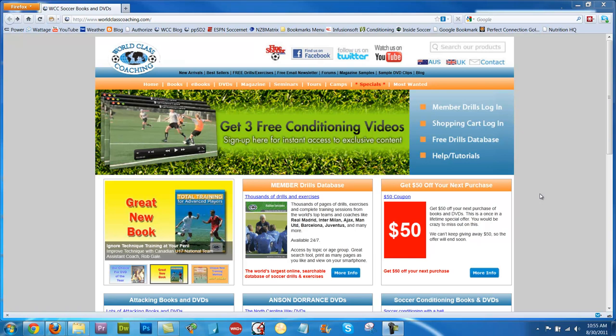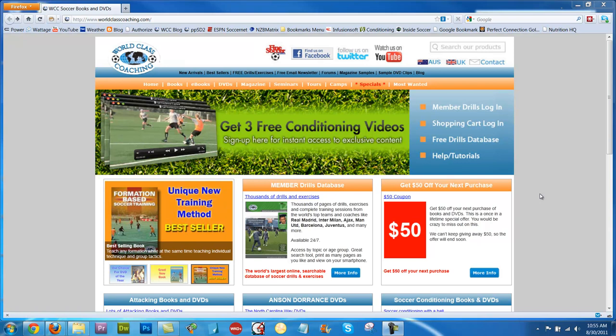Hi, this is Mike Safe with World Class Coaching, and in this short video I'm going to show you a preview of the September issue of the World Class Coaching magazine that we've just uploaded to the Member Drills database.